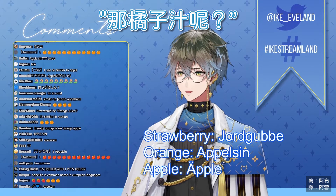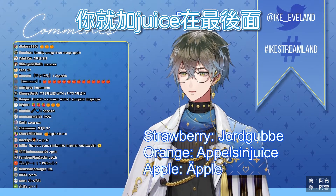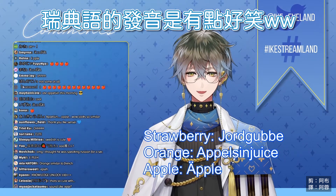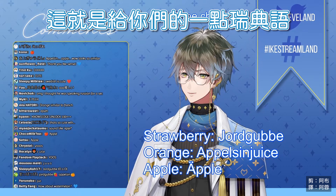How would orange juice be? You just add juice to the end — appelsin juice. Oh yeah, we don't say juice, we say juice. Swedish pronunciation is a little bit funny. But yeah, that's a little bit of Swedish for you for the day.